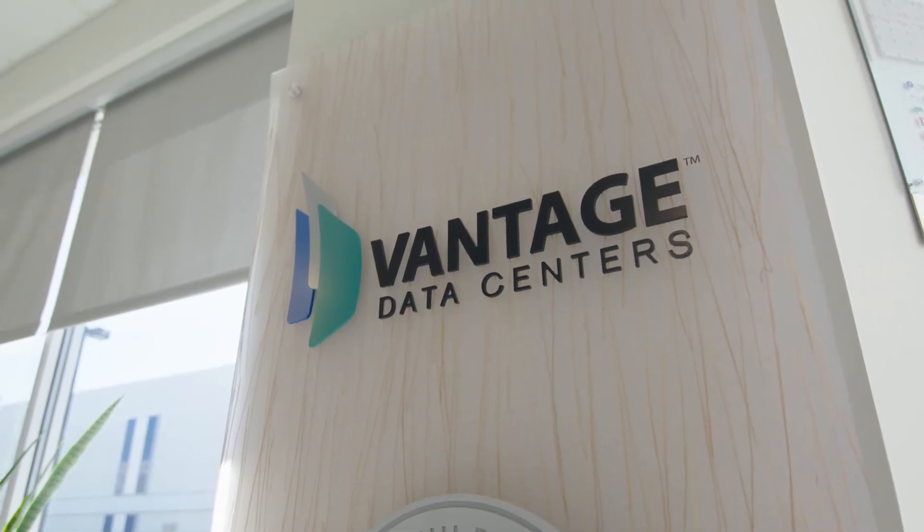Vantage is a wholesale data center provider. We currently operate in two markets: Quincy, Washington and here in Santa Clara, California.